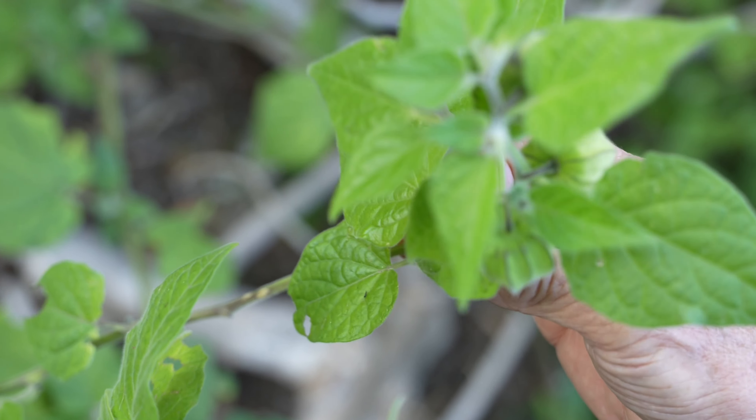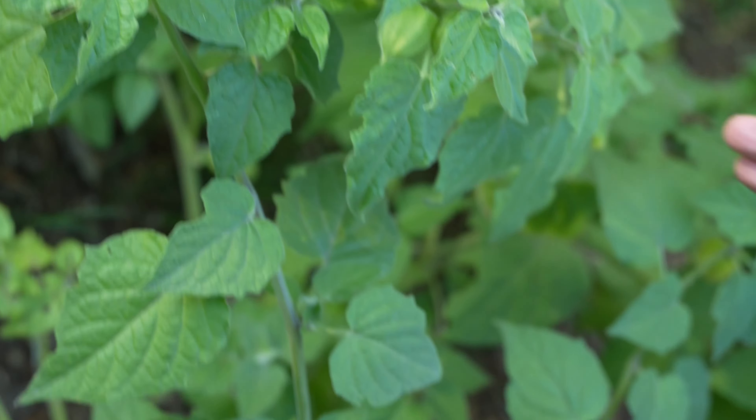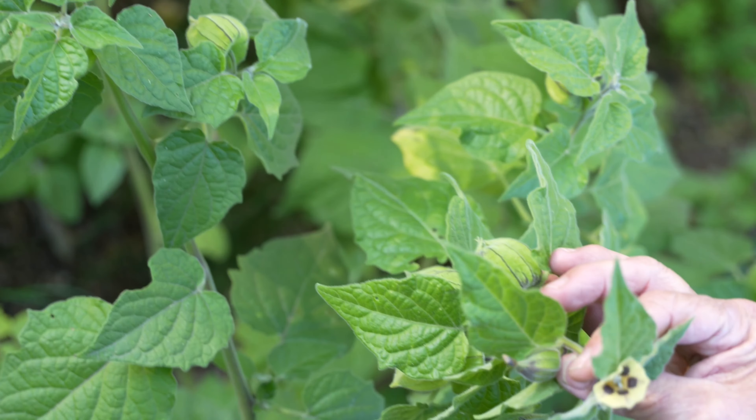They're in the tomatillo family. And look at how pretty their little flowers are — isn't that cute?